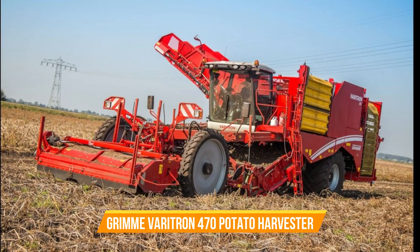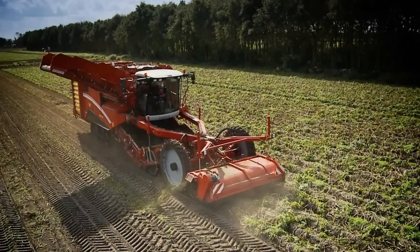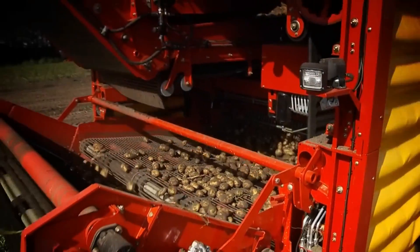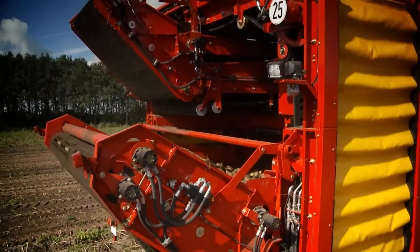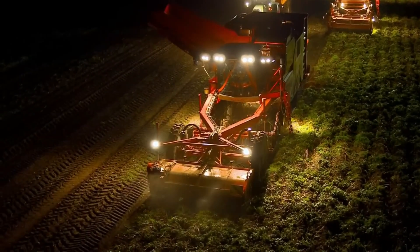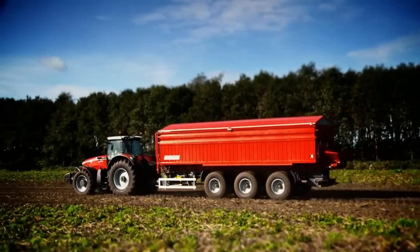Number eight: GRIMME Veritron 470 Potato Harvester. With its versatile intakes, the Veritron 470 adapts effortlessly to the demands of the field, harvesting potatoes, onions, and carrots with equal finesse. Its brilliance extends beyond adaptability — it delves into precision farming, equipped with an integrated mass mapping system that unveils the secrets of the soil, identifying high and low yield areas with unprecedented clarity.